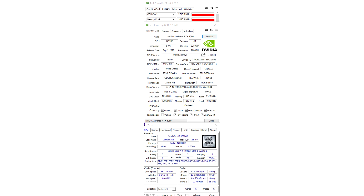In 3DMark Fire Strike Ultra at 2610/22590 MHz, a score of 16908 points was obtained, which corresponds to second place among systems with a single GPU.